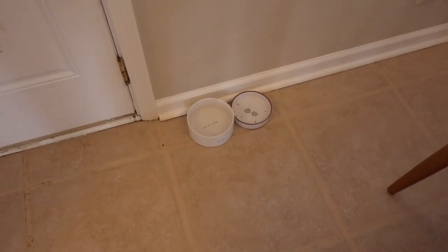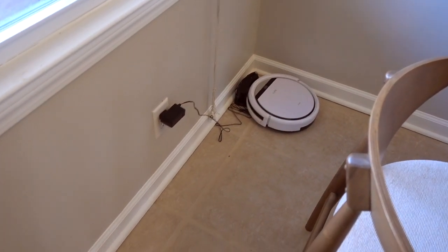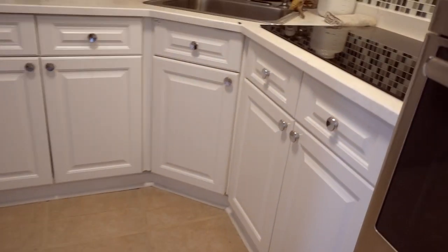We have a fenced-in yard which I'll show you in a bit. Like I said, not fully moved in — there are boxes kind of everywhere. But we got this robot vacuum from Facebook Marketplace, like everything else. I'll show you the yard in a second.